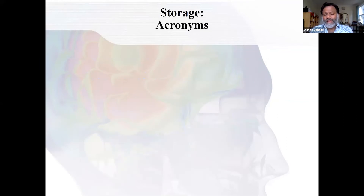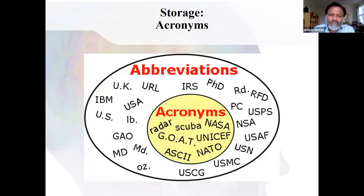Another way is using acronyms. All sorts of abbreviations — IBM, NASA, UNICEF, GOAT for 'greatest of all time,' NATO — are using acronyms to try to remember important things. SCUBA is an acronym for self-contained underwater breathing apparatus. Those are acronyms for phrases, but it's much easier to remember these shortened things, so you're using up your seven slots much more efficiently.